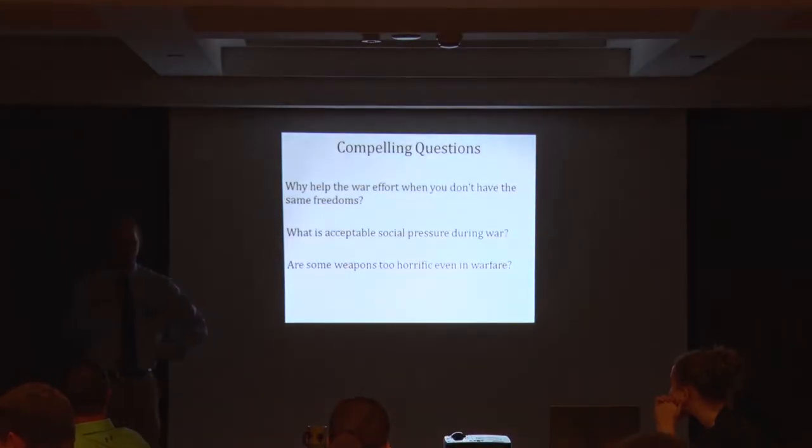If you're doing a text set or a lesson plan, some compelling questions you can create your own, but three examples worth using in your classroom are: why help the war effort when you don't have the same freedoms? That applies for women — you don't have the right to vote when the war starts. The war starts in 1914, but the United States doesn't join until April 6th, 1917.